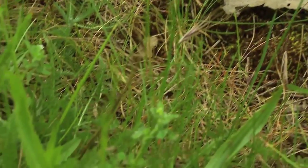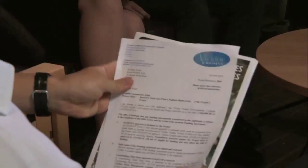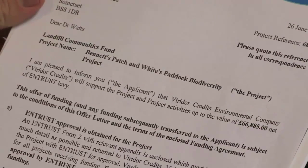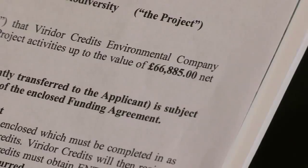Although the wildflowers and slow worms come free with the site, the reserve will only become a reality if the Avon Wildlife Trust can raise enough money to do the work. Viridol Credits Environmental Company will support the project and project activities up to the value of £66,885. This money's crucial because we wanted to raise £120,000 to develop the site, and this is the bulk of everything we need.